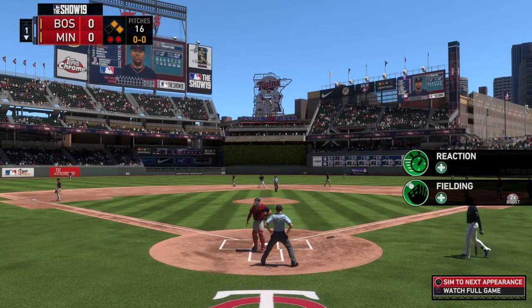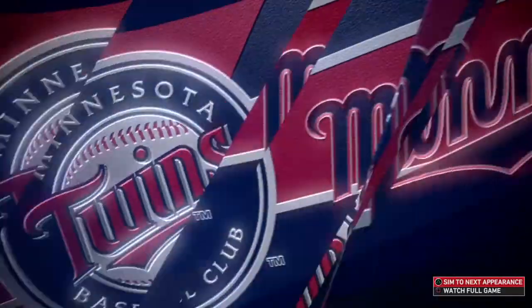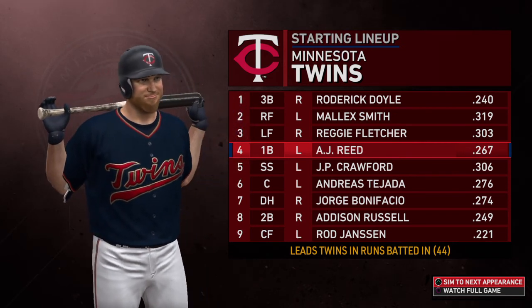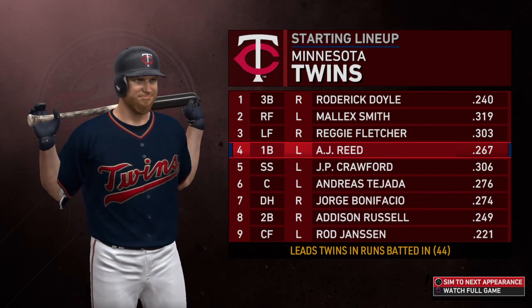A chance now from Target Field to take a look at the Twins lineup in this one. Who are you focused on? They have to be very pleased with A.J. Reid right now. He's an imposing figure with a bat in his hands — always seems to turn in a good at-bat, and he can do a lot of damage when he barrels up the ball.